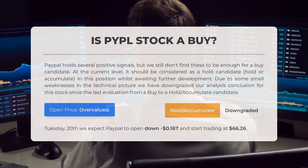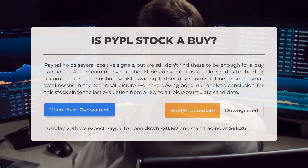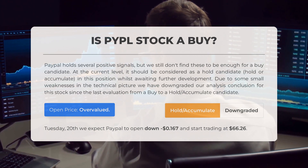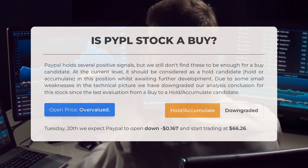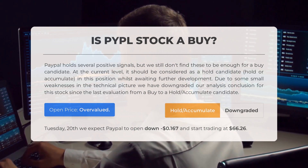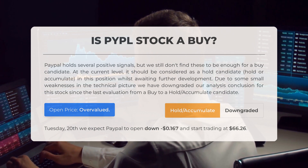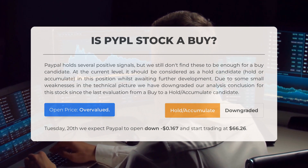Is PayPal stock a good buy? PayPal holds several positive signals, but we still don't find these to be enough for a buy candidate at the current level. It should be considered a hold/accumulate candidate whilst awaiting further development. Due to some small weaknesses in the technical picture, we have downgraded our analysis conclusion from buy to hold/accumulate since the last evaluation. After analyzing the volatility and movements for the last trading day, our systems find that the current price is overvalued for trading on Tuesday June 20th — we expect PayPal to open down $0.167 and start trading at $66.26.